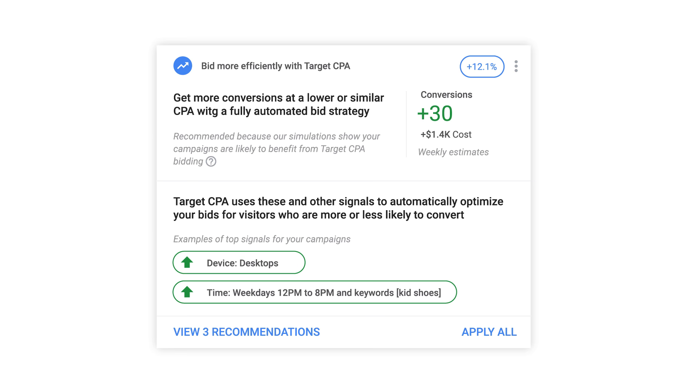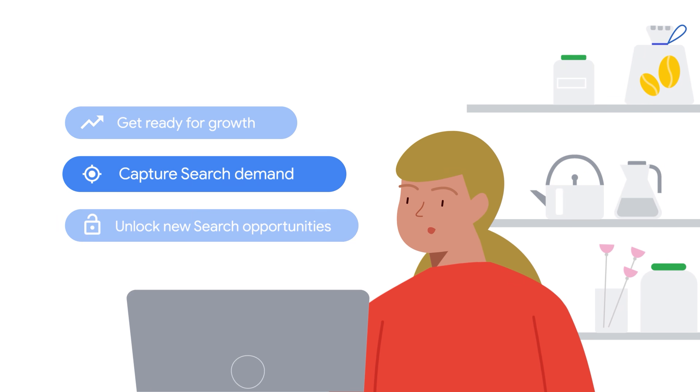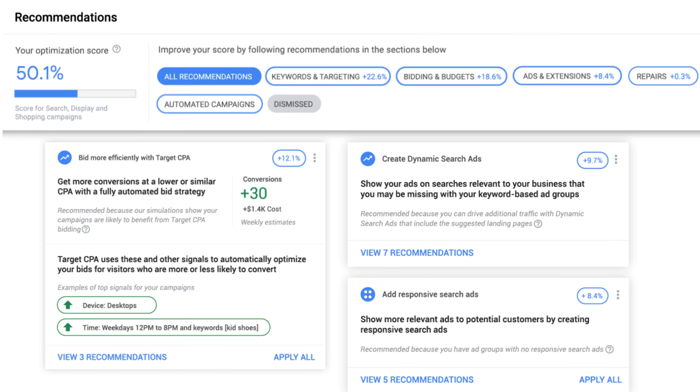The Recommendations page can help you set realistic targets and budgets. Once you're ready to grow on search, capture search demand. Creative excellence is the foundation of delivering meaningful messages and increasing performance. The Recommendations page will keep you on track.